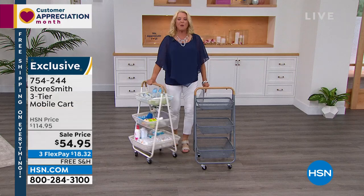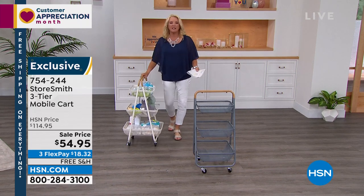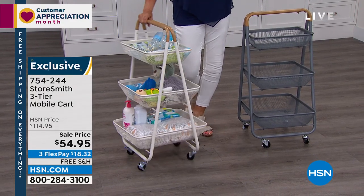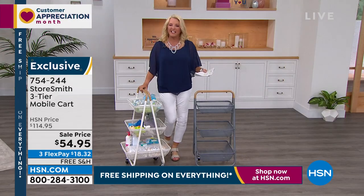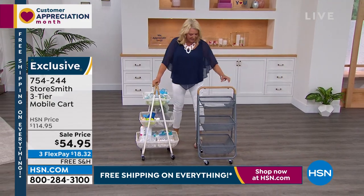And you know what's really fun, Rebecca? It's the right height. If you're going to move it — say you have your crafting stuff and you're going to move it from a closet out to the kitchen table or dining room to craft, or maybe it's your kids' homework or stuff you need in the kitchen — I love it. It's just the perfect height. You're not stooping down. It's almost like rolling luggage. It's really easy. This is awesome.